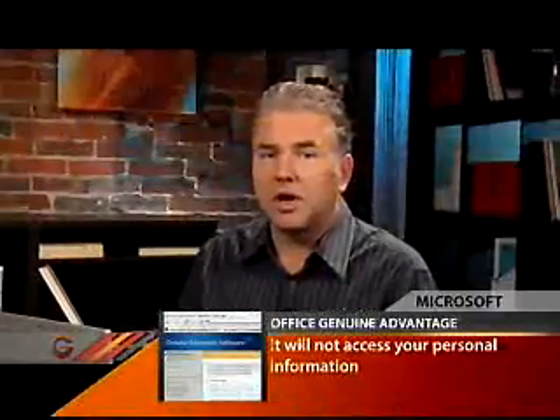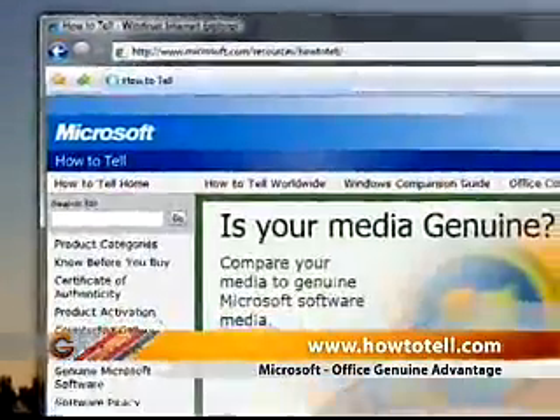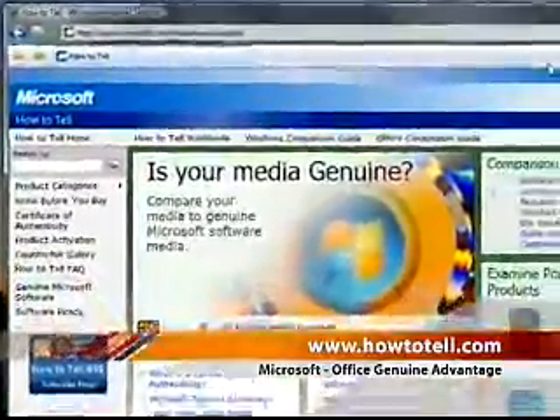And if you're in the market for new productivity software like Microsoft Office 2007, there's a great resource to help make sure that you don't get scammed. At www.howtotell.com is a Microsoft website that details all the things you need to look out for to ensure that you're purchasing a genuine Microsoft product.